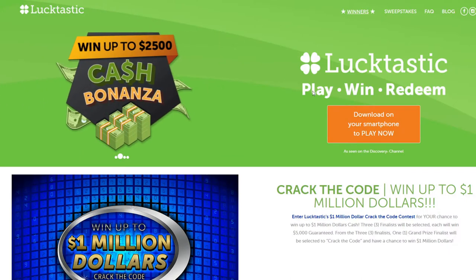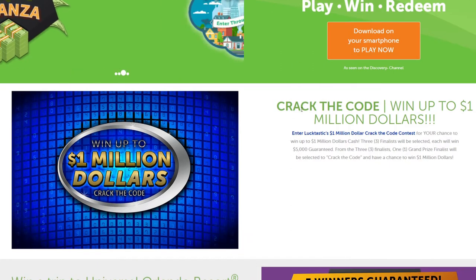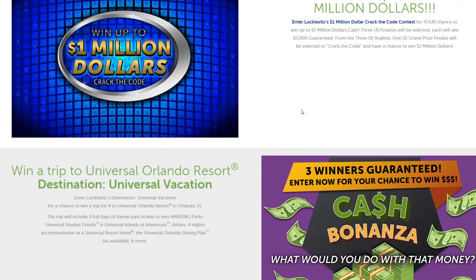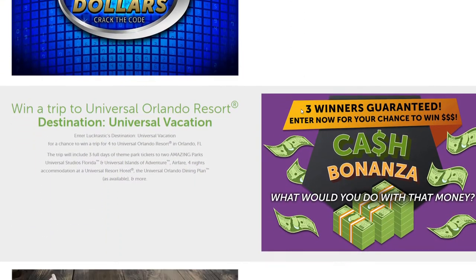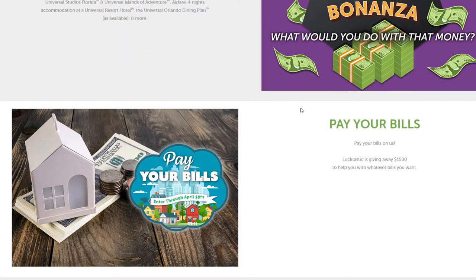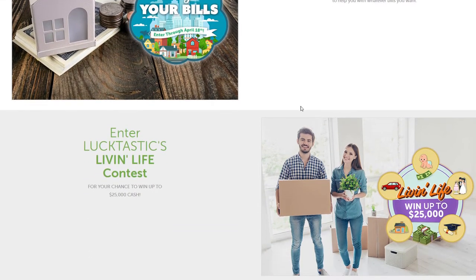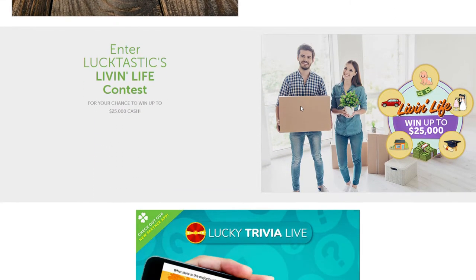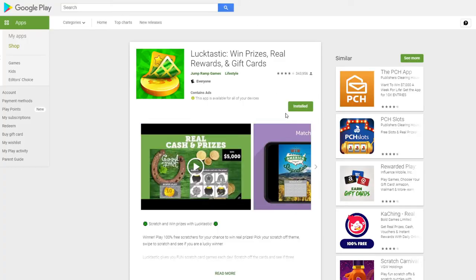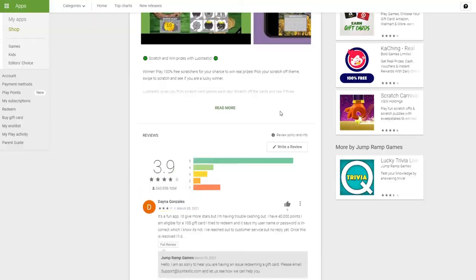Hey guys, time for Lush Dollar. Today we're going to review the Lucktastic app. This is a little different than the apps I usually mention in that it's more of a game where you scratch off lottery tickets and try to win money. It's not like survey apps where you complete a survey and get paid. It's a popular app but it doesn't have the greatest ratings — right now in the Google Play Store it has a 3.9 out of 5.